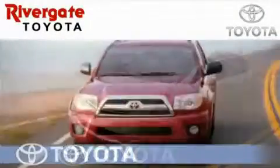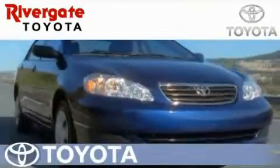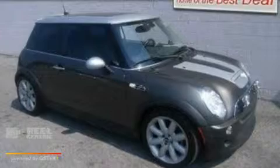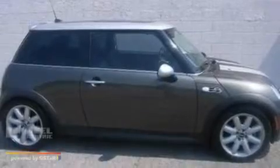Welcome to Rivergate Toyota Scion, the number one certified Toyota dealer in Tennessee and home of the best deals. This is a 2006 Mini Cooper S. It features a 1.6 liter 4-cylinder engine and a manual transmission.